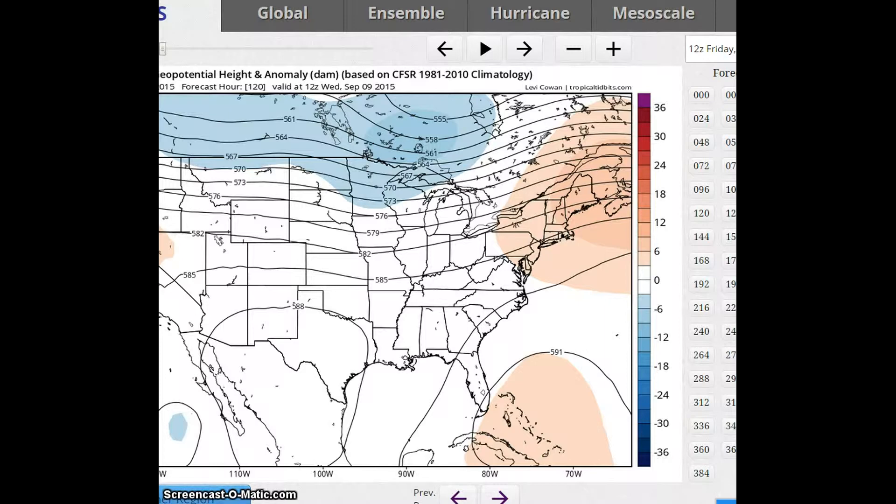A trough is forecast over the Great Lakes. The GFS — looking at the 0Z run — predicts more of a flatter flow during this period. The greatest area of precipitation will be associated with a trailing front extended from a Canadian Low that extends southward into the central plains and Mississippi Valley, spreading rain into the Midwest.